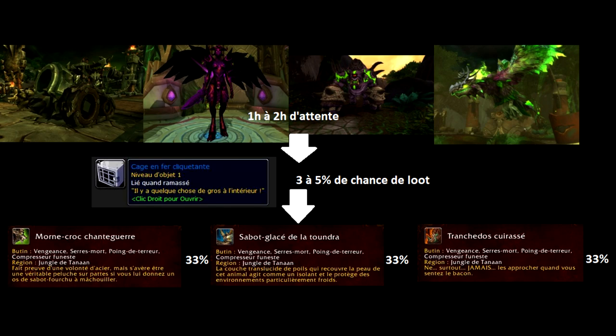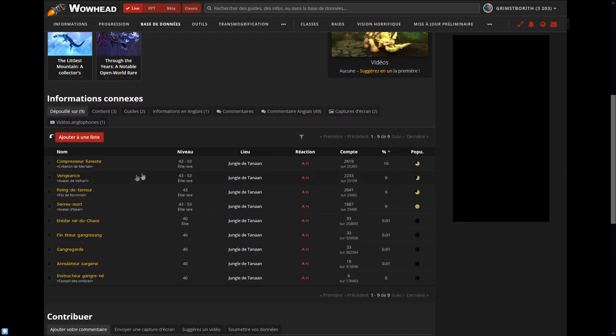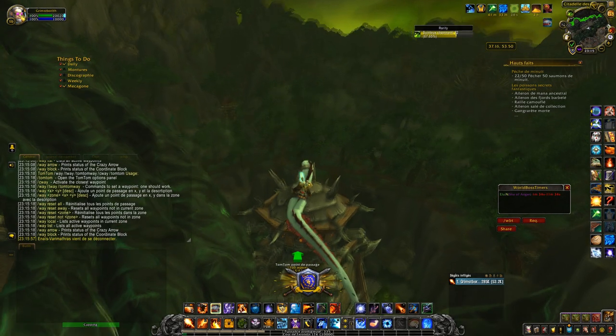To summarize: you must wait 1 to 2 hours for a rare to appear, you must be the first one on it, hope to obtain a Rattling Iron Cage at 3 to 5%, and from that cage you have a 1-in-3 chance of getting the mount you want. As for why Wowhead shows 10% drop rate — Wowhead takes into account user data since the item was added to the database. Since many players obtained mounts back at the 15% rate, and fewer people are contributing data at the 3% rate, Wowhead averages them all out. That's the explanation for the 10% on Wowhead. I hope I haven't demoralized you too much.